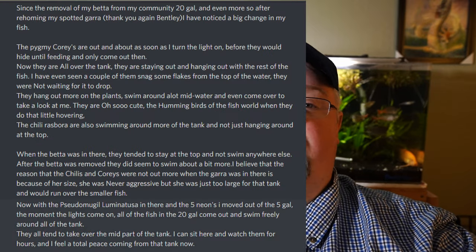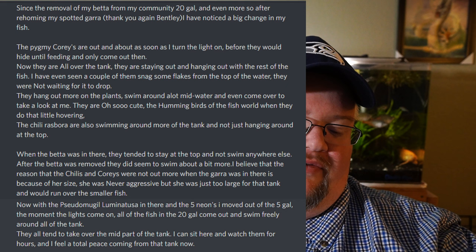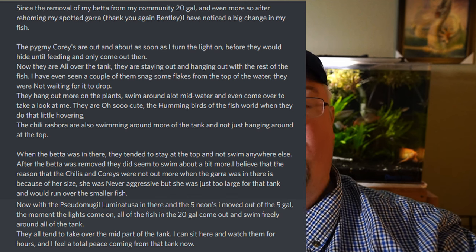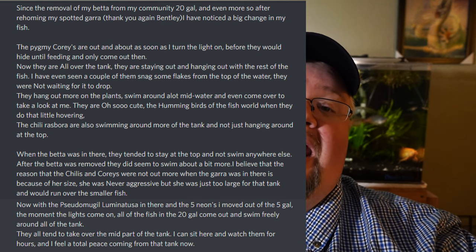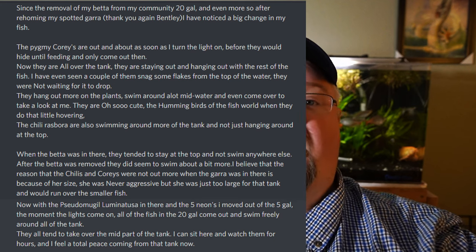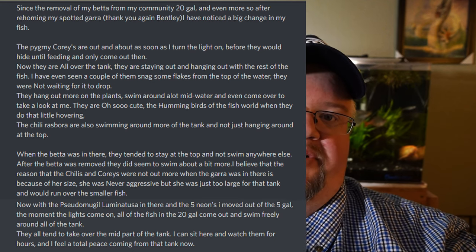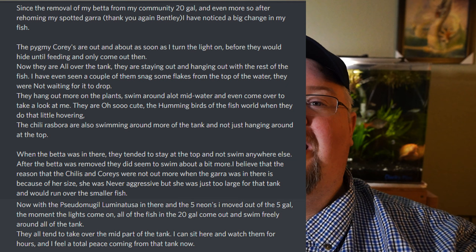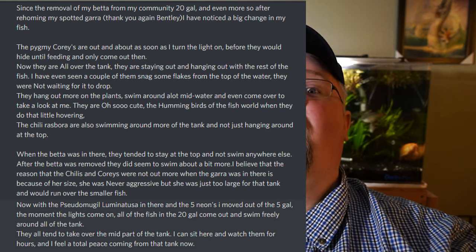Jenna believes the reason the chilies and corydoras were not out more when the gara was in there is because of her size — it was fairly large, actually, for even a spotted gara. Probably like four inches and pretty bulky, bigger than any of her spotted garas. So it seems like that's a large, potentially predatory fish. And then the last fish in there, some Pseudomugil luminatus — ever since five of those and some neons moved into that tank from a five gallon, the moment the lights come on all the fish are swimming around very freely. Nothing seems to be hiding anymore.